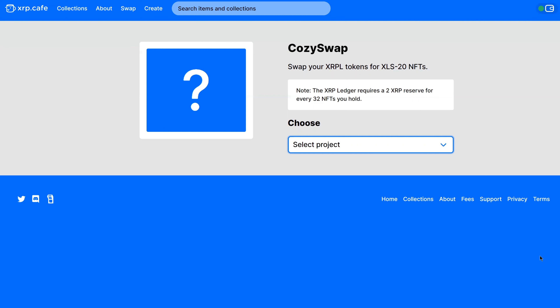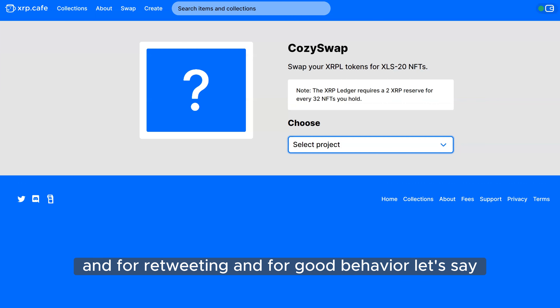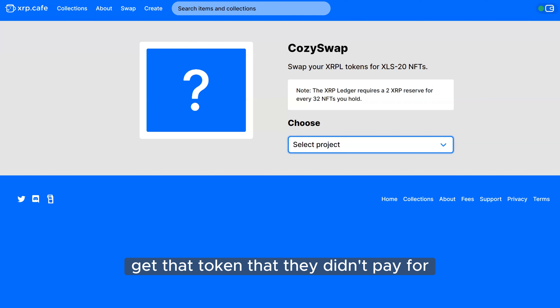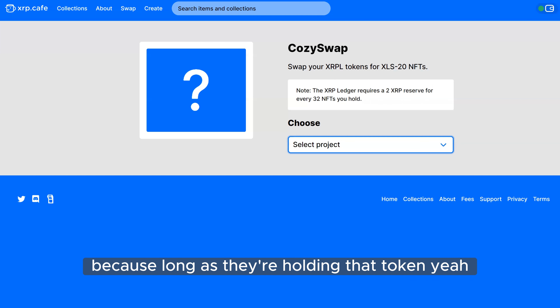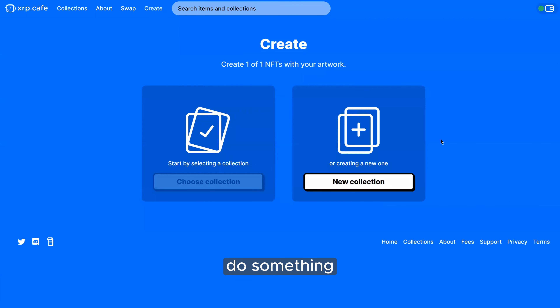We actually have something similar to that right now. There's a collection called Pixel Skulls that's minting — they released a whitelist and everybody on it could go mint their NFTs. But without a whitelist, you could just designate a token. For example, the XRP Club has a token they give out on Twitter for retweeting and good behavior — people could get that token for free and then mint something with it. As long as they're holding that token above a certain threshold, they can mint.